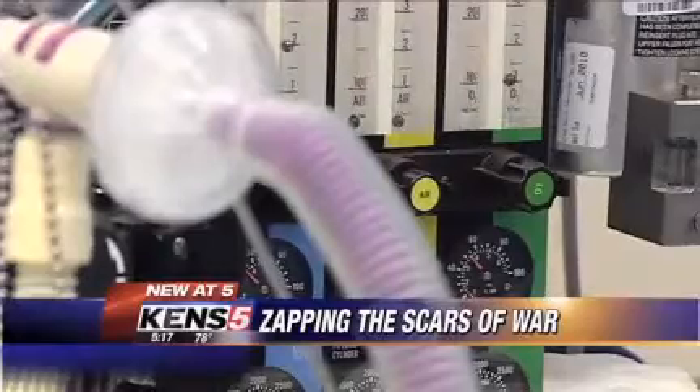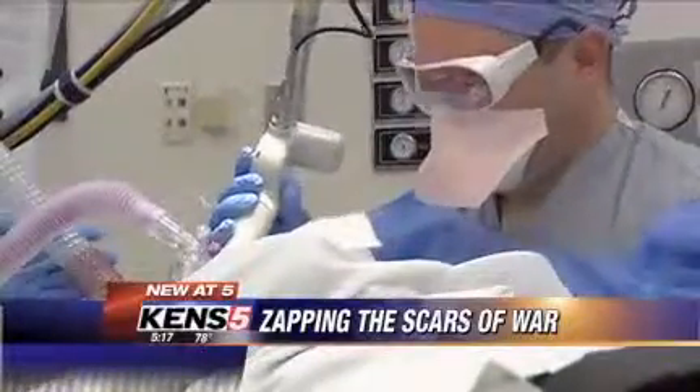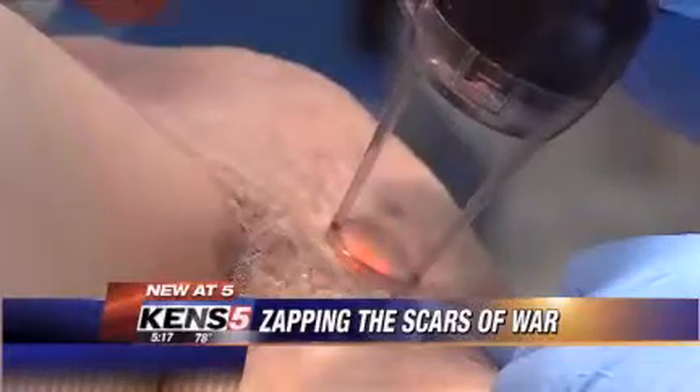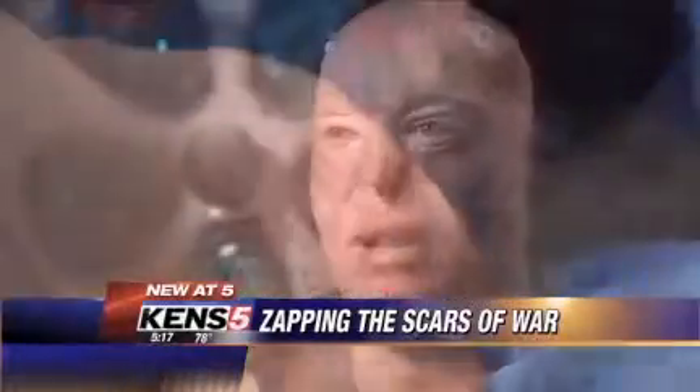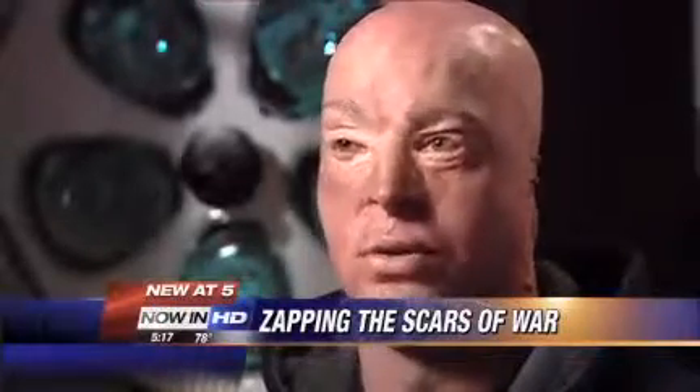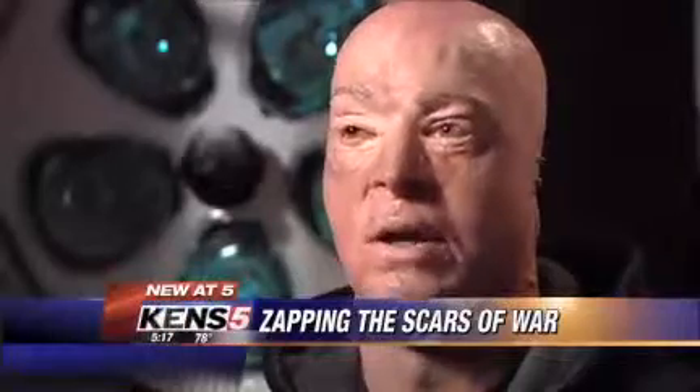Patients are under anesthesia. Zapping the head takes about a half hour, including other parts of the body. In this case, Captain Bolton's burned arm can take an hour or two. He's already had pretty significant gains in those areas, contour-wise, as far as smoothing of the scar bands and softening.